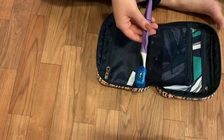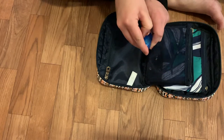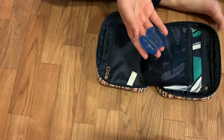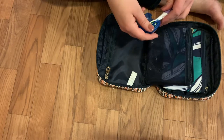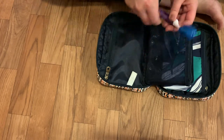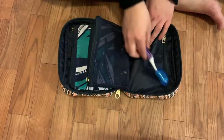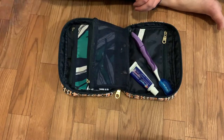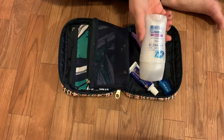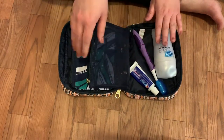Next I put my toothbrush in. This is not the toothbrush I use at home — it is my travel-specific toothbrush and I have one of these little toothbrush head protectors that I bought a pack of at Walmart when I lived in the Midwest. Then I have my travel-size toothpaste and a full-size deodorant. If I was going on a longer trip I'd get a smaller one, but since it's only a two and a half day trip I have that.